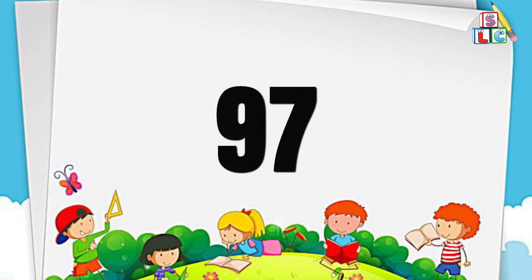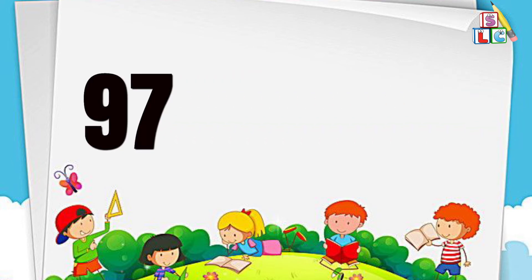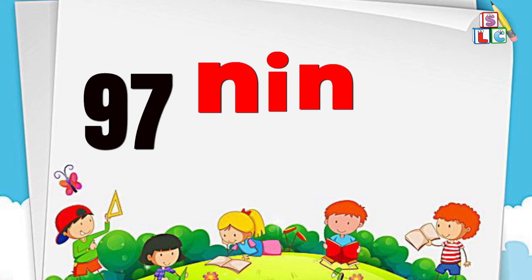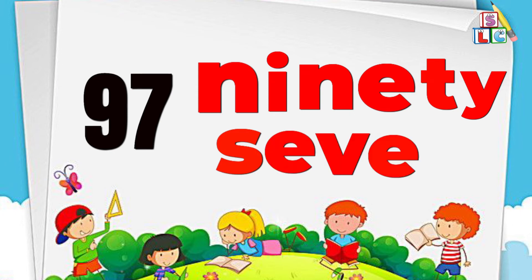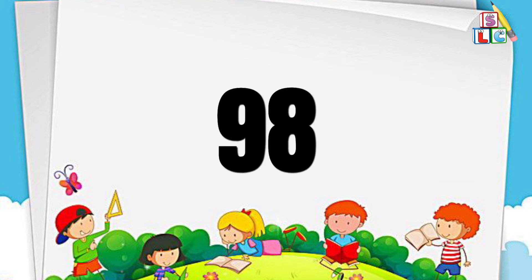Number 97: N-I-N-E-T-Y S-E-V-E-N, 97. Number 98.